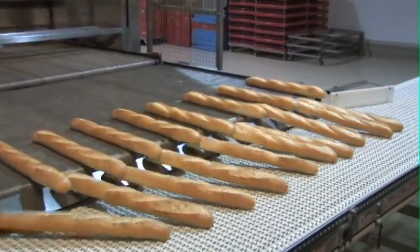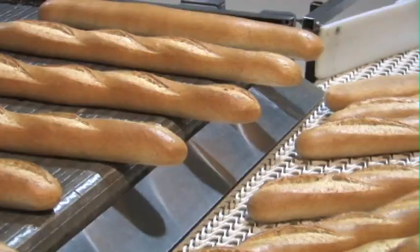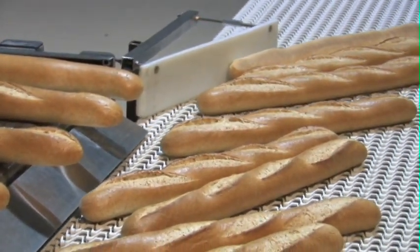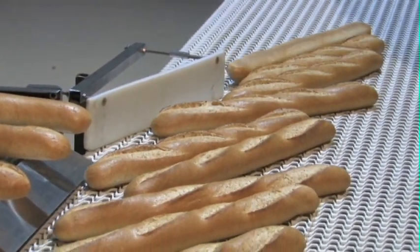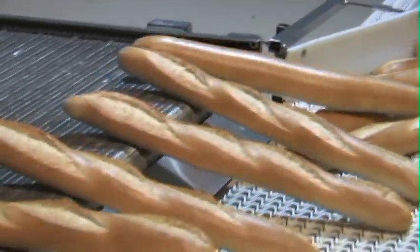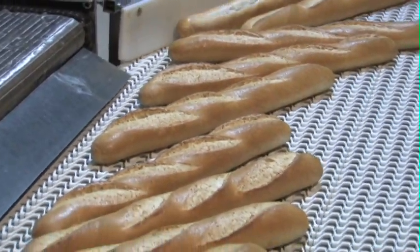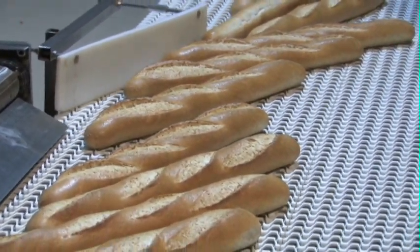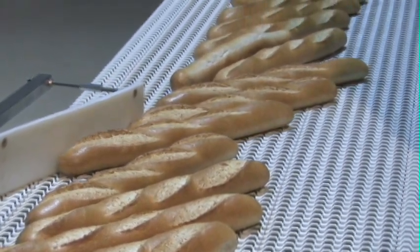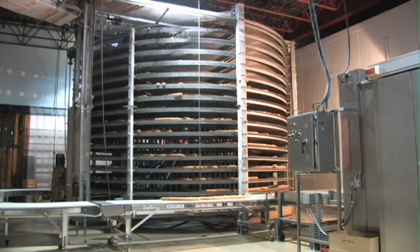The productivity of the line that the Artisan robot was first installed in jumped 66% over what could be achieved with manual scoring — an achievement made at the same time as finished product quality went up. Imagine reducing your costs and improving your product quality with a single investment in this new technology.